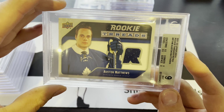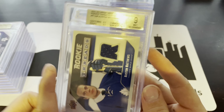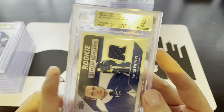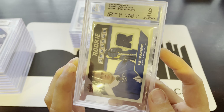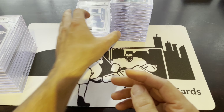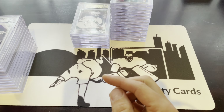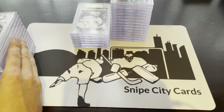I wasn't expecting great grades from these, but this one's another 9 on the cusp of a 9.5. We have another 9 with an 8.5 on centering — it's a little high and to the right. Got another 9, and that's the end of those Matthews Rookie Threads.